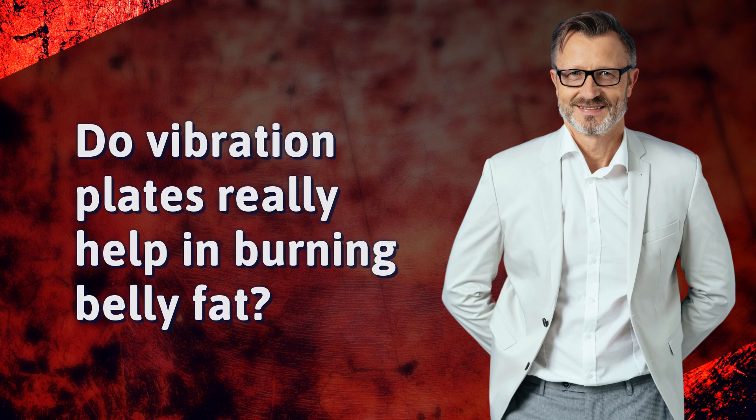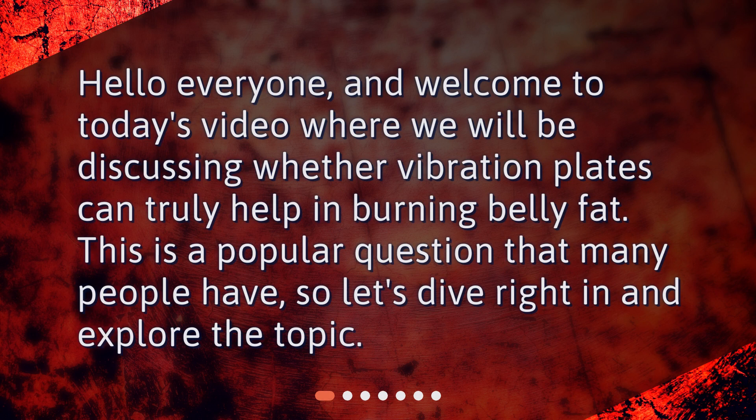Do vibration plates really help in burning belly fat? Hello everyone and welcome to today's video, where we will be discussing whether vibration plates can truly help in burning belly fat. This is a popular question that many people have, so let's dive right in and explore the topic.